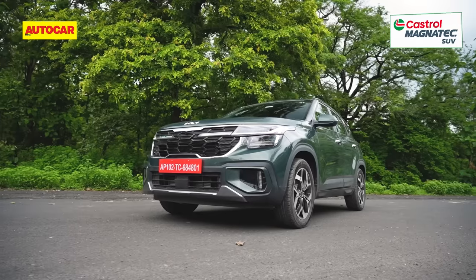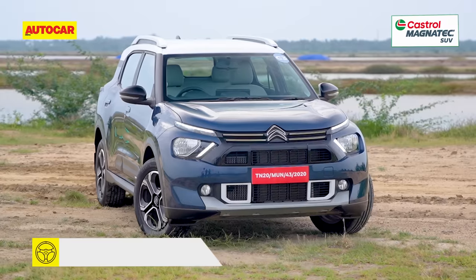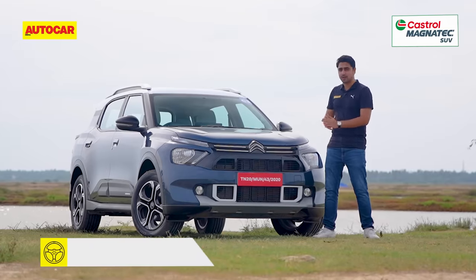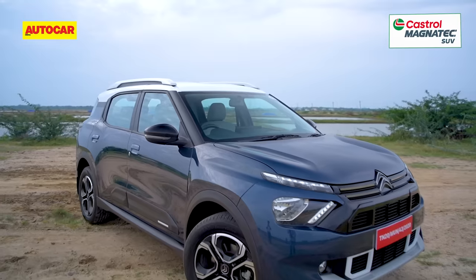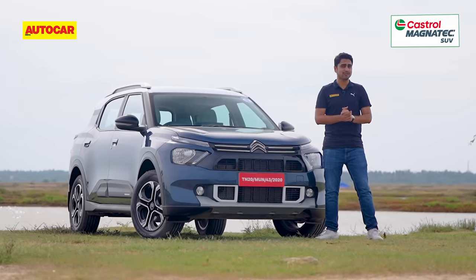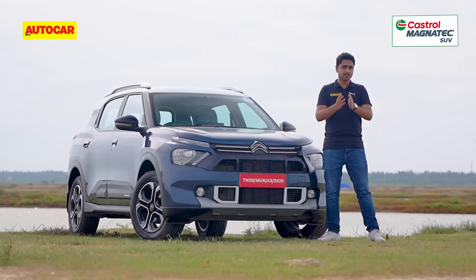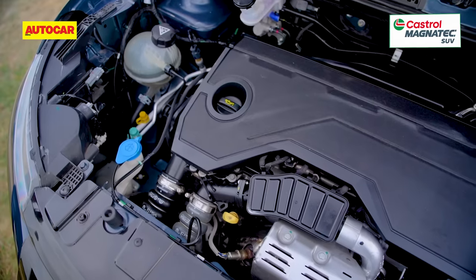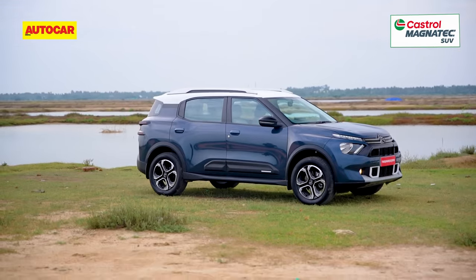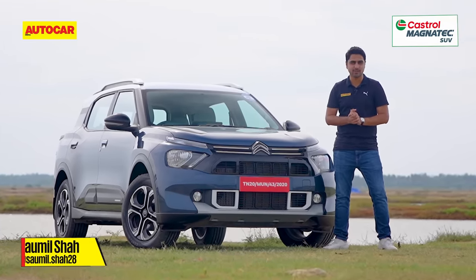It's been raining mid-size SUVs. First came the Kia Seltos facelift, then came the Honda Elevate, and now there's this — say hello to the Citroen C3 Aircross. This is the French carmaker's fourth offering in India, and it comes with SUV credentials: an upright stance, imposing looks, raised ground clearance, and even the option of seven seats. But Citroen is offering this with just one engine — a turbo petrol — one transmission — a six-speed manual — and in just one variant. So does the C3 Aircross have what it takes to take on the mid-size SUV segment? Let's find out.